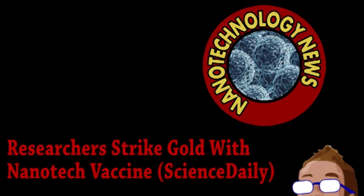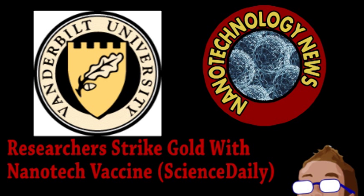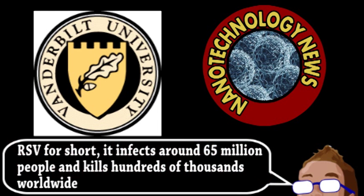We begin with news from the world of nanotechnology as it applies to medicine. Scientists from Vanderbilt University have developed a new vaccine using nanotechnology that has far-reaching implications. Their target for the vaccine was respiratory syncytial virus, which is the number one cause of viral infections of the lower respiratory system. Previous attempts to develop a vaccine have been unsuccessful due to an inability to present a primary viral protein to the necessary immune system cells.